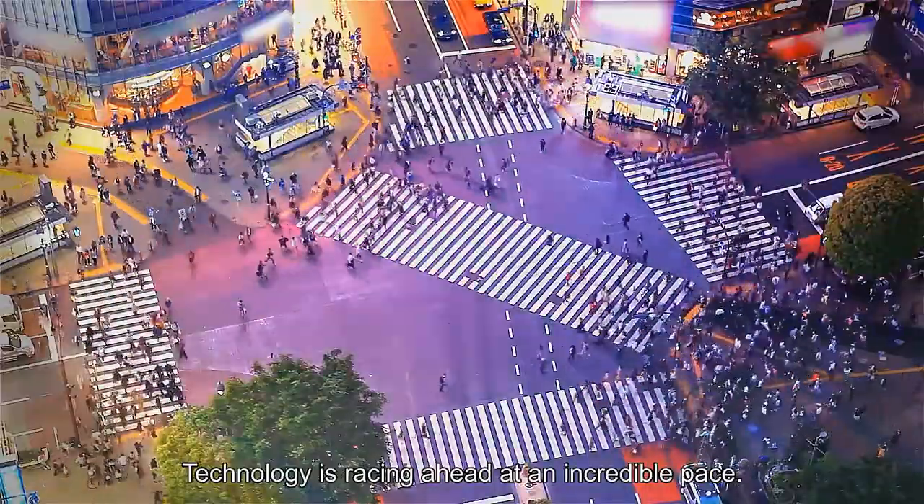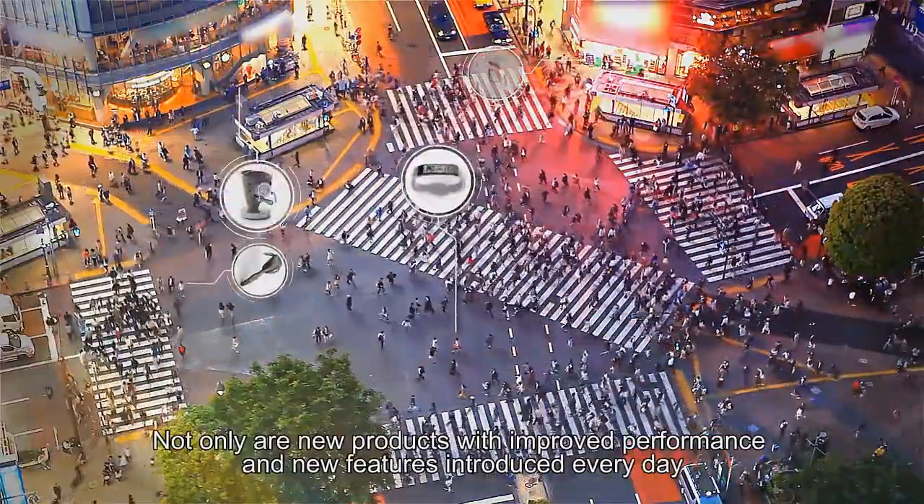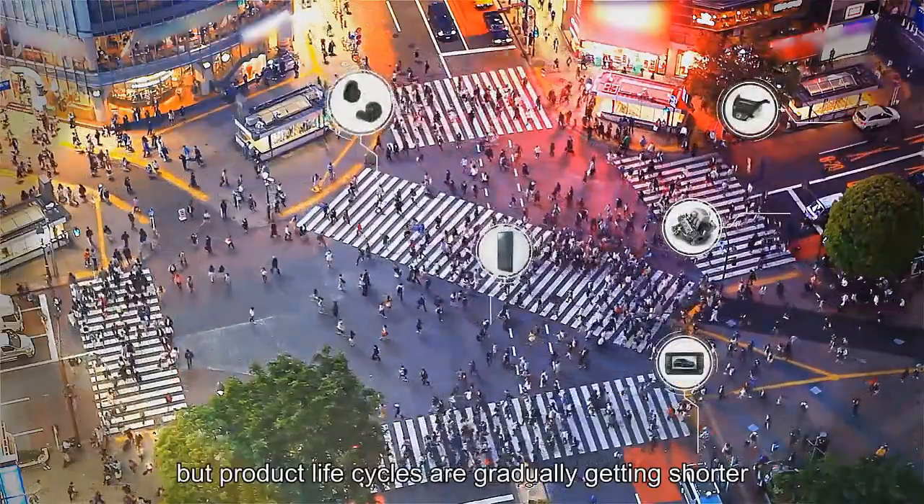Technology is racing ahead at an incredible pace. Not only are new products with improved performance and new features introduced every day, but product life cycles are gradually getting shorter.